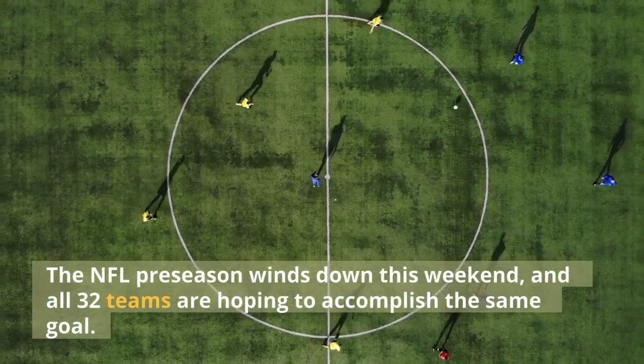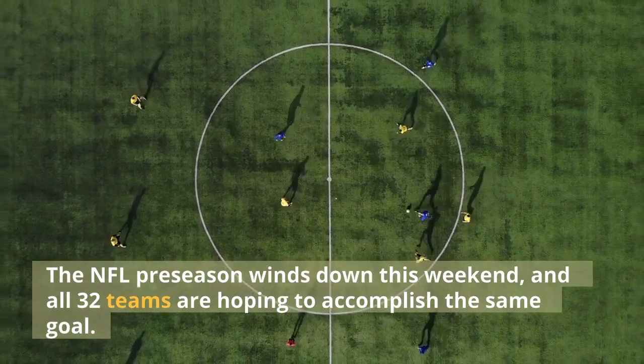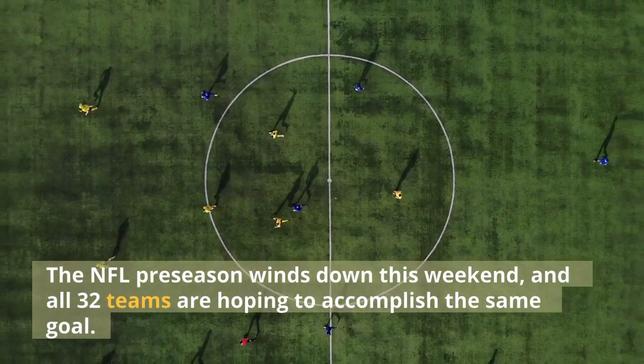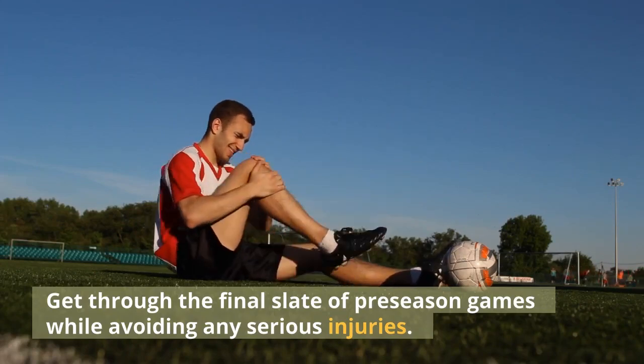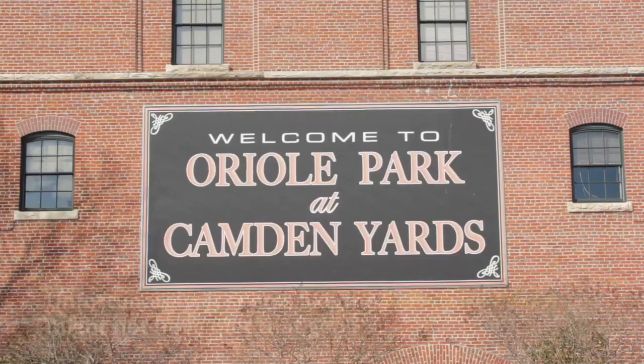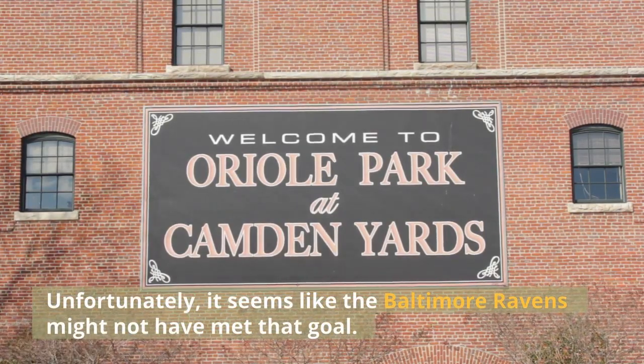The NFL preseason winds down this weekend, and all 32 teams are hoping to accomplish the same goal: get through the final slate of preseason games while avoiding any serious injuries. Unfortunately, it seems like the Baltimore Ravens might not have met that goal.